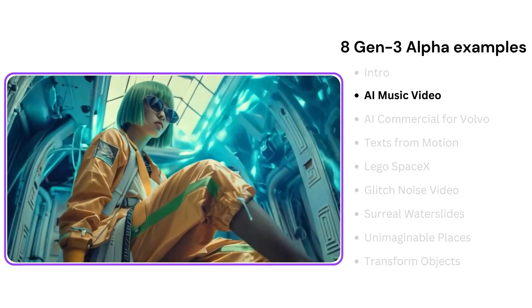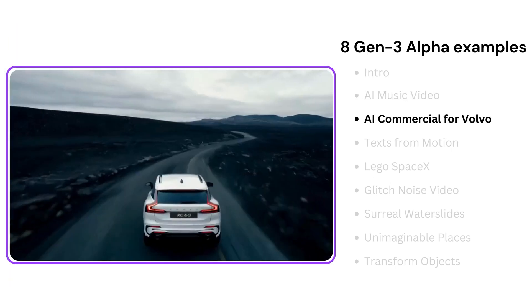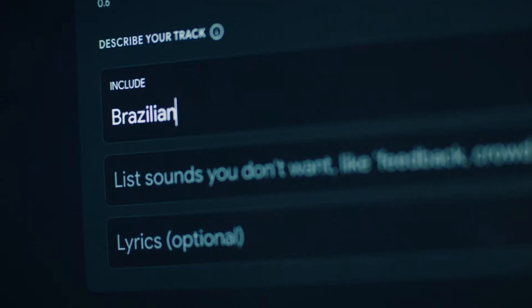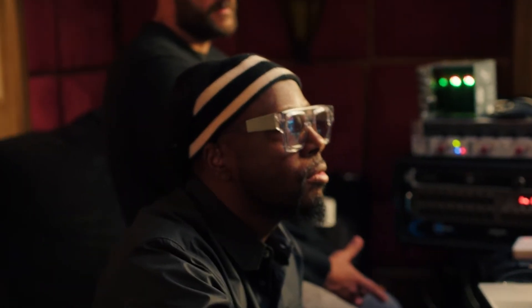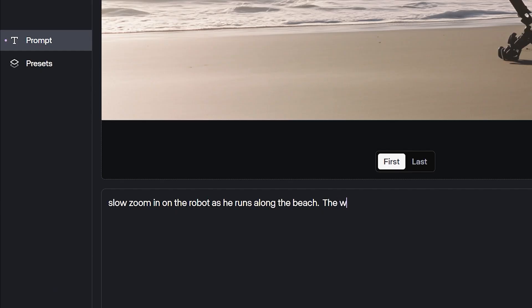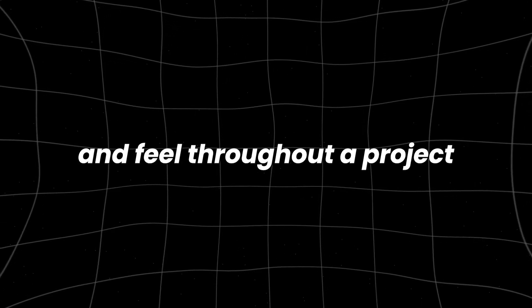Industry Customization. Consistency is critical in the entertainment industry, whether for a series of commercials, a feature film, or a video game. Gen3 Alpha meets this need by offering extensive customization options. Runway has collaborated with leading entertainment and media organizations to develop custom versions of Gen3 Alpha that allow for stylistically consistent characters tailored to specific artistic and narrative requirements. This capability ensures that the visual style and character design remain consistent across all content, enhancing brand recognition and maintaining a cohesive look and feel throughout a project.